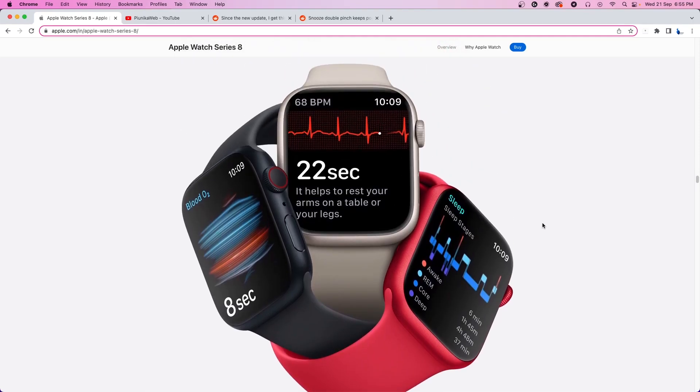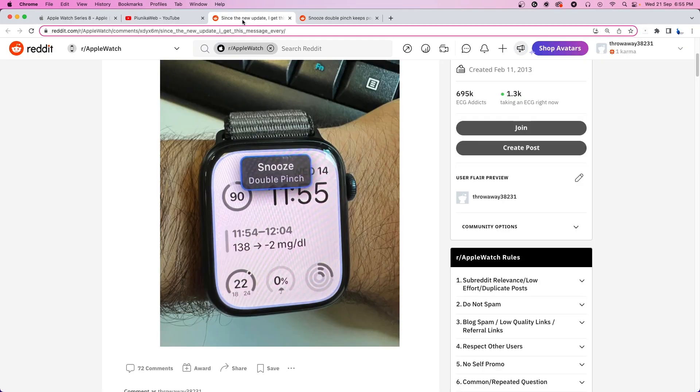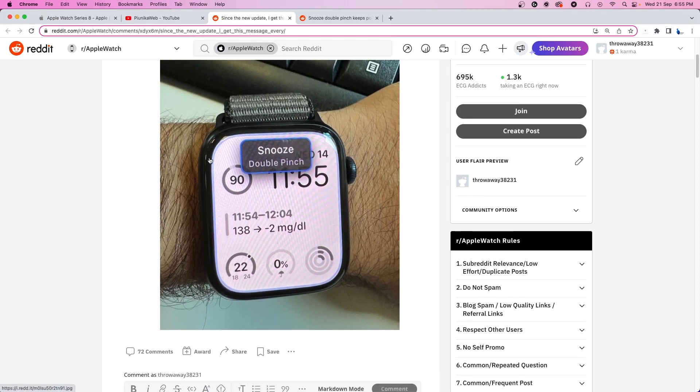Hey, welcome to Pinagraweb and today we're going to talk about Apple Watch and some issues its users have been experiencing after updating to WatchOS 9. A lot of Apple Watch users running the new software update are complaining about getting a snooze double pinch notification on their Apple Watch.